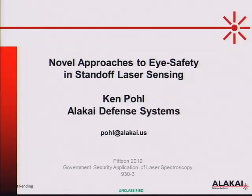I'm going to switch sides. Let me introduce Ken Pohl from Alakai Technologies.